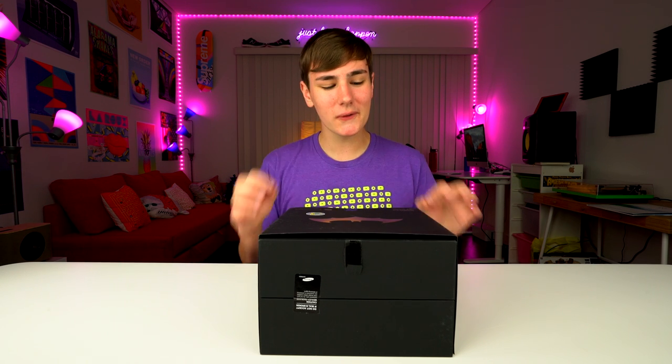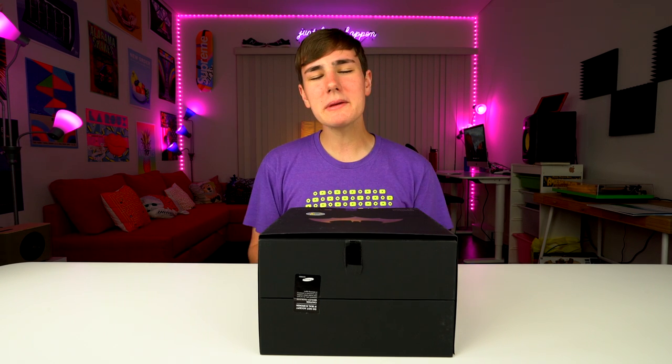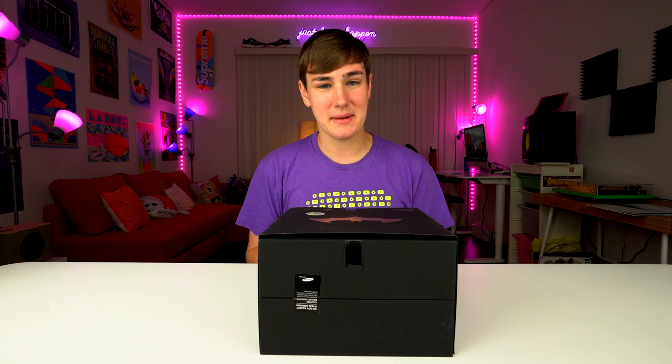Hey, what's up guys? Keaton here. I'm really excited because today we're going to be unboxing a limited edition Batman phone.